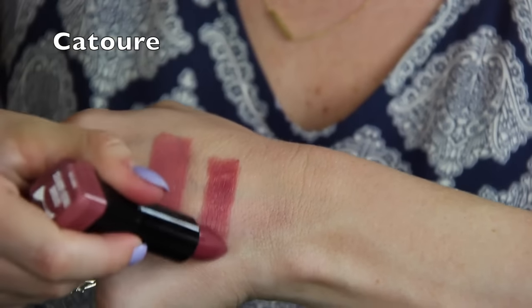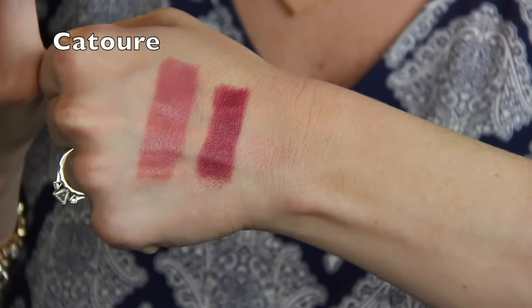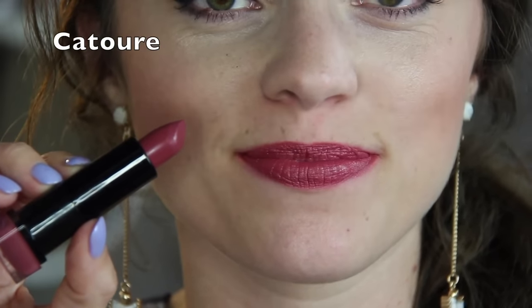The next shade is called Couture. This one's like a deeper version of the one I just showed you. It does have more of a red pull to it but it reminds me of kind of the same color family. In the packaging, the swatch on the bottom looks not that much darker than Sphinx, but you'll see in the swatch it actually is much darker. This is another one I like but it's a little deeper than I would typically wear for everyday.